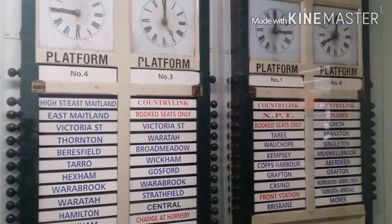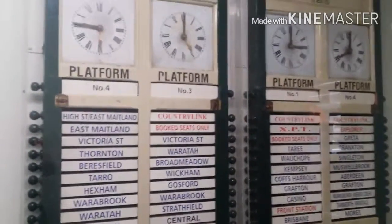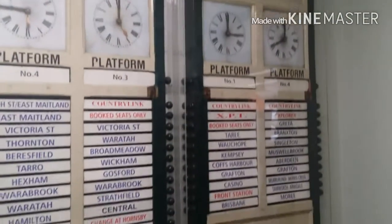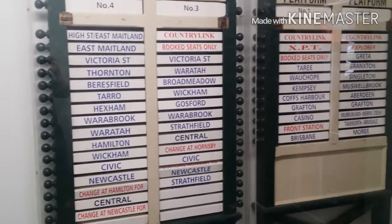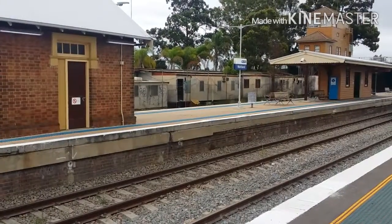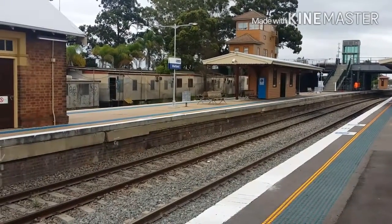I'm now inside the waiting room on platform number 1. Not long ago I just noticed this — they don't use it anymore, they've now got digital monitors. Looks very cool. I think it's the Armidale Mori arriving into platform number 3.